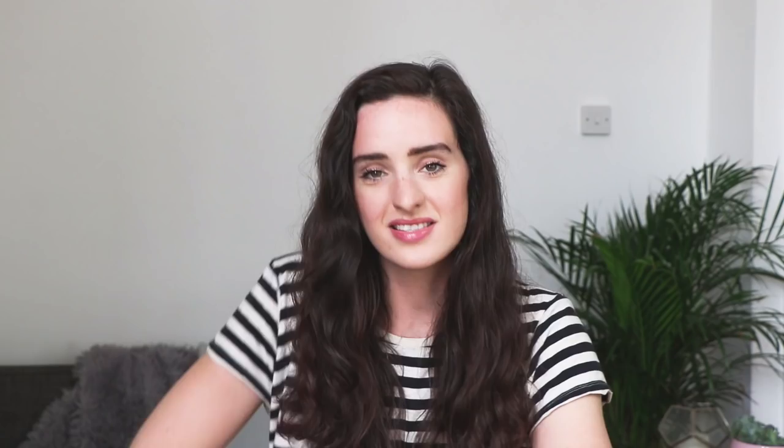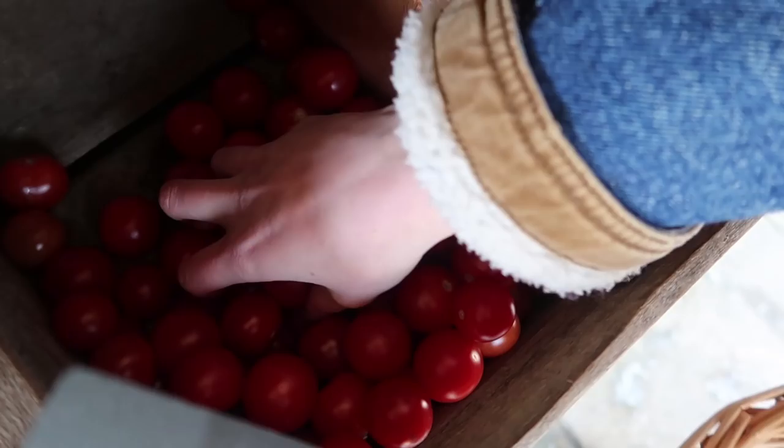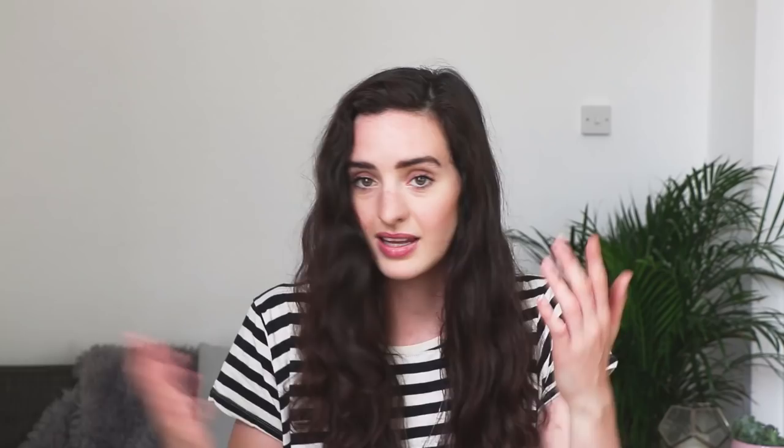Number nine is seasonal fruit and veg. When you're getting ingredients for those vegan and vegetarian meals, try to pick seasonal fruits and vegetables. Buying in season means you're purchasing foods at the peak of their supply — it costs less for the farmer to harvest and less time and distance for the food to reach your supermarket. Number ten is to bring your own bag. In the UK they now charge for plastic bags, which is a great incentive — it will save you money and means less plastic in landfills and in the ocean, which means less harm to animals, sea life and our environment.